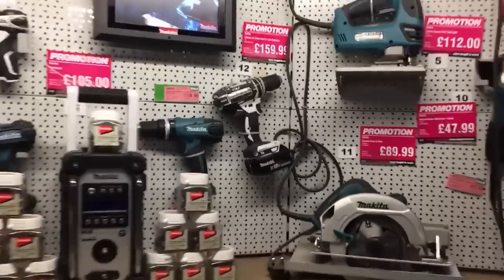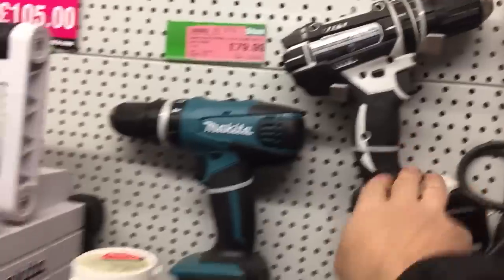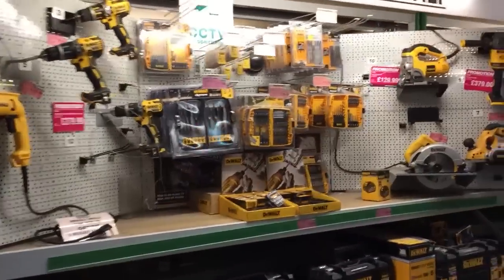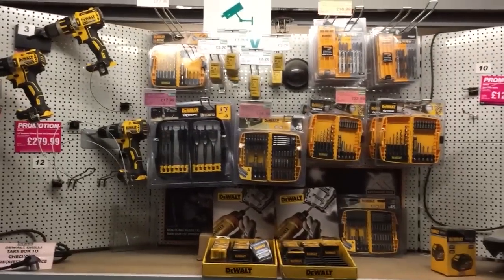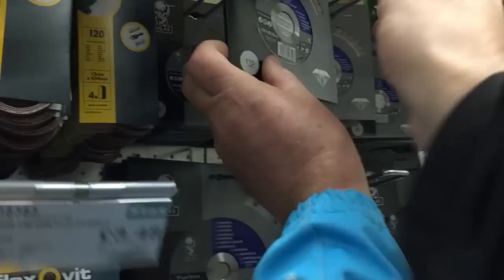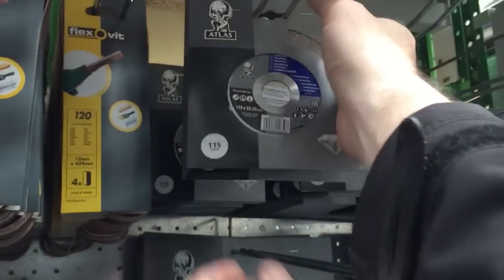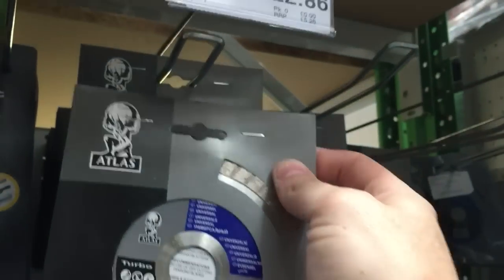We've got the Kielder drills at the minute, this is our drill isn't it - solid drill. And then of course we've got a DeWalt, we've had a DeWalt drill as well. So there's loads of good brands here. Is that a thick or thin one? It is a thin one, but £2.86 for a diamond blade - not bad.